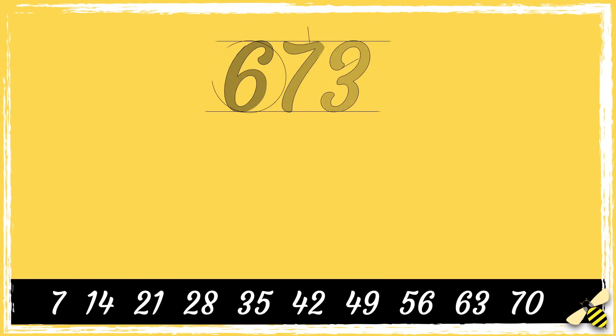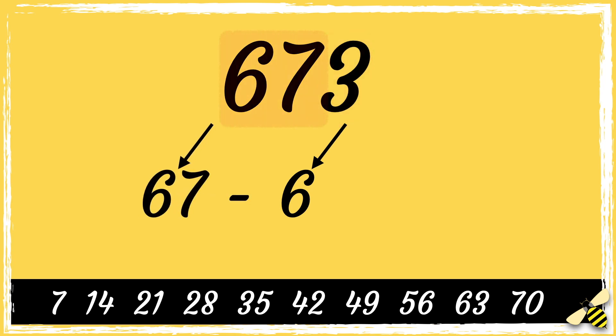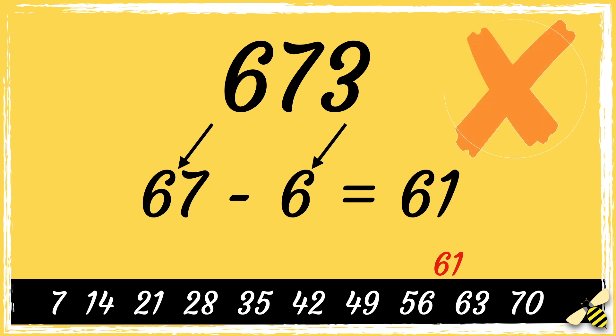Here is the number 673. So first we double the last digit — double 3 is 6 — then we subtract 6 from the remaining digits. So 67 take away 6, the answer is 61, which is not a multiple of 7, so 673 is not divisible by 7.